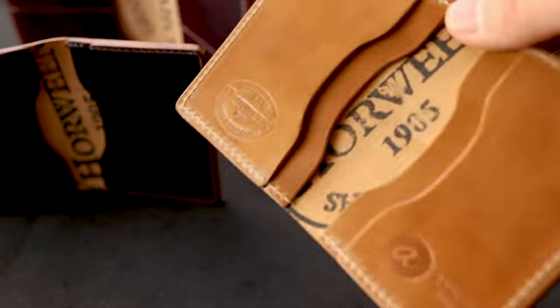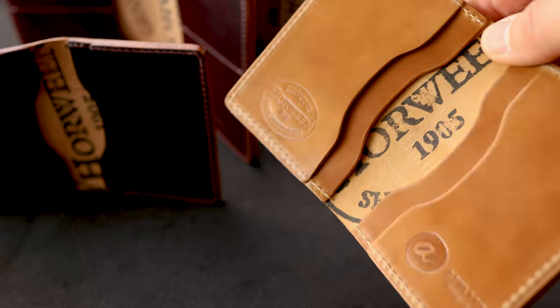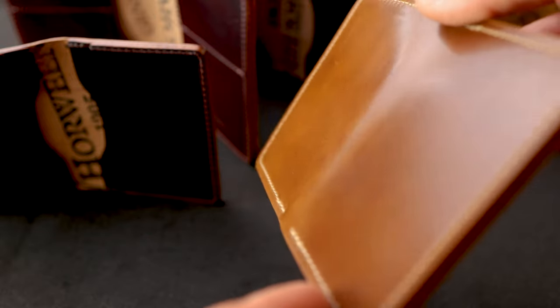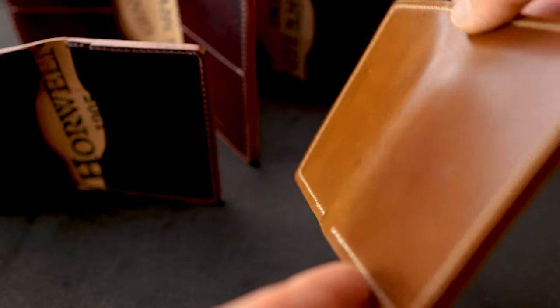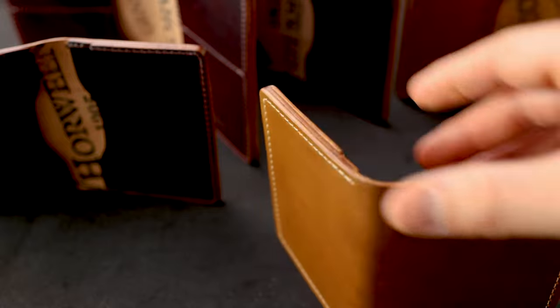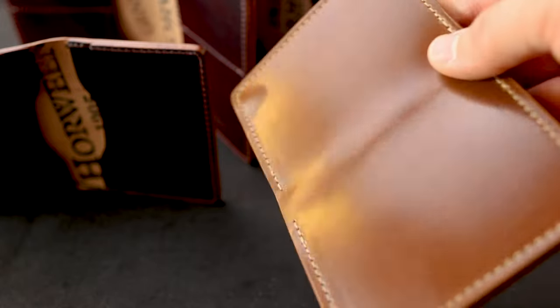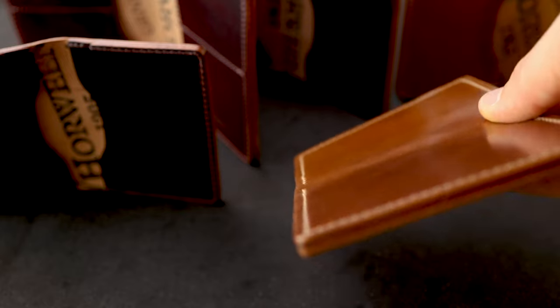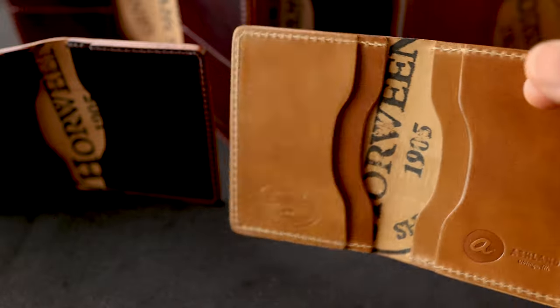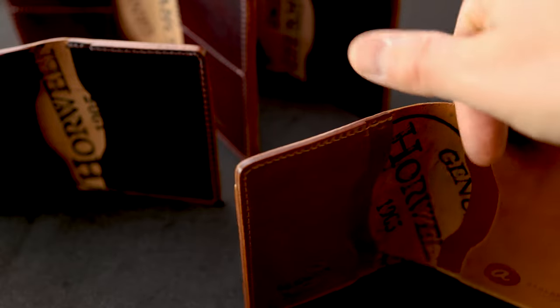Let's take a look at some of the wallets shipping out today, including this natural shell cordovan Bugs Moran. Even though it is natural and has no stains applied to it, you can see how the color changes directionally on the shell cordovan. That's a pretty unique thing about cordovan leather — the fibers are directional inside of it, so depending on what angle you look at it the color might be a little bit lighter or darker. The Bugs Moran is our minimalist style card holder with no bill slot on the outside and four card slots on the inside.